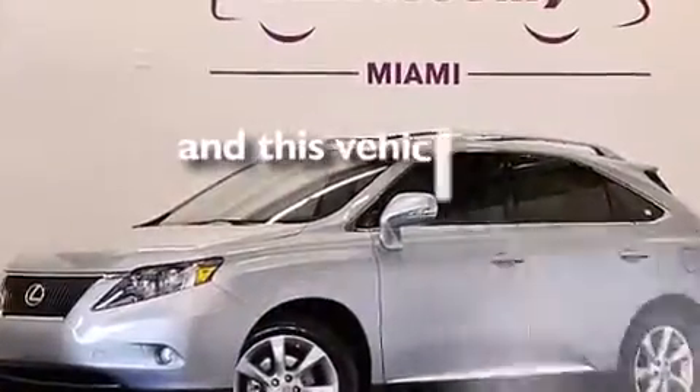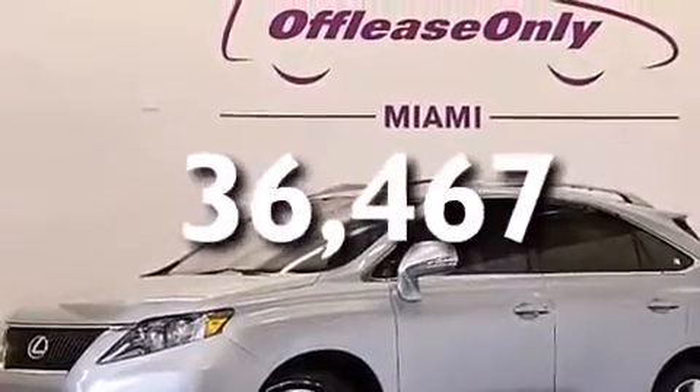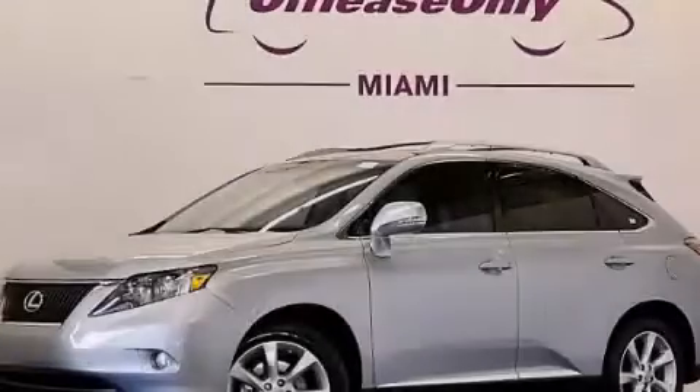This vehicle has fewer than 37,000 miles on the odometer. Please call us today for more information on this great vehicle.